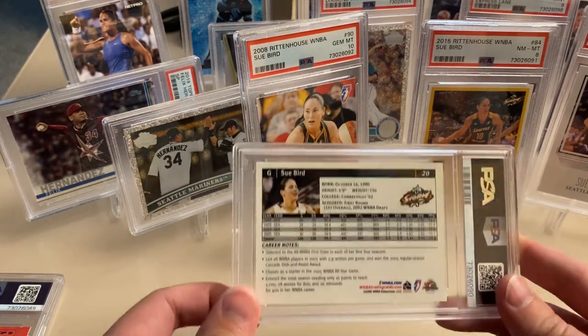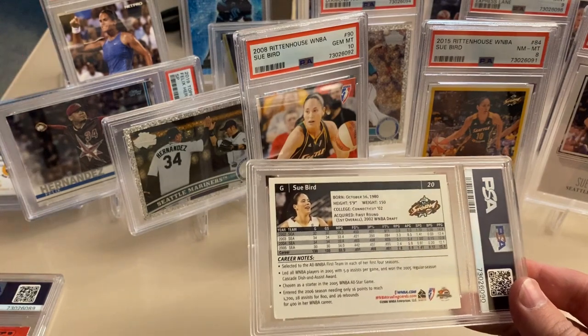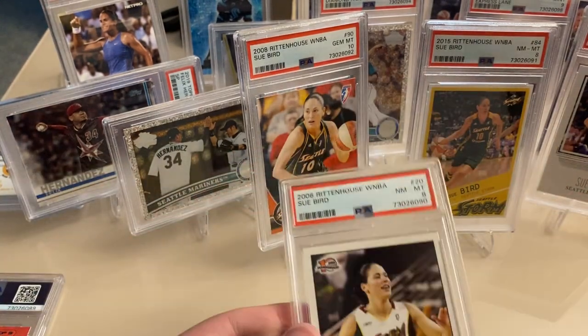One more Sue Bird card — 2006 Rittenhouse. That's the same box where you'd get one of these jersey cards, and this one also got an 8.